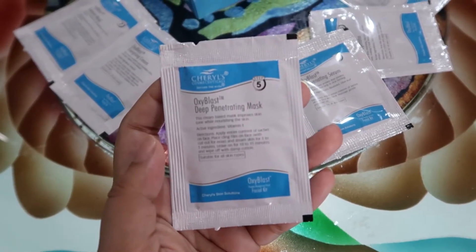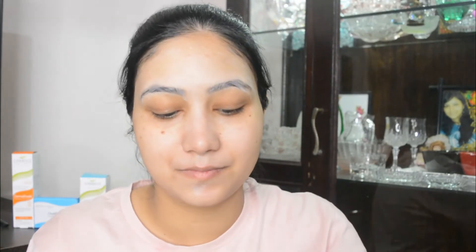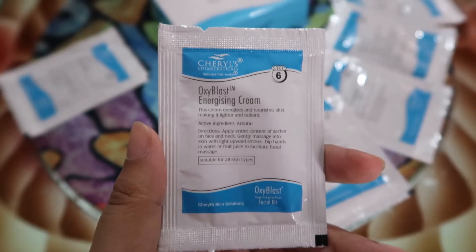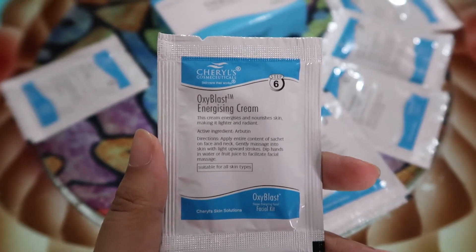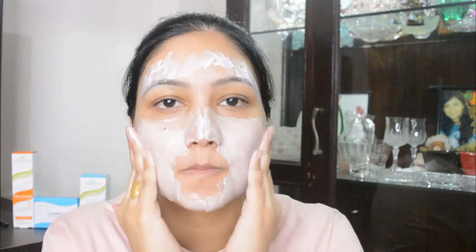For the fifth step I'm using the deep penetrating mask, which has actives like vitamin E. Apply this for 10 to 15 minutes all over your face and then wipe it off with damp cotton. This mask gives nourishment and even-toned skin. For the sixth step I'm using the energizing cream, which contains arbutin. Apply it on your entire face and neck, massage gently — you can even use water or fruit juice for the massage. I'm also using a jade roller after applying this cream.